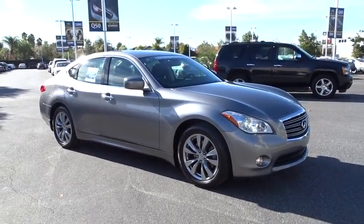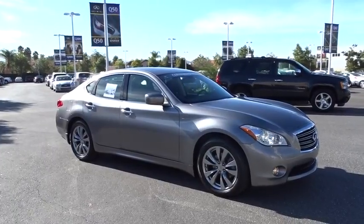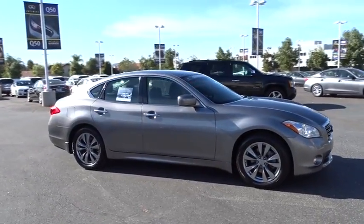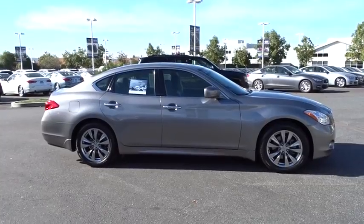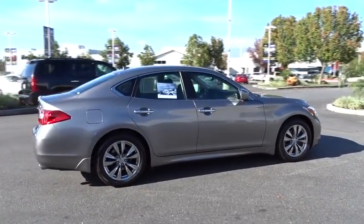The 2013 Infiniti M37. Infiniti M37 — the unmatched luxury of a human touch. The M37 is fitted with a 330 horsepower, 3.7 liter V6, and a 7-speed automatic transmission.